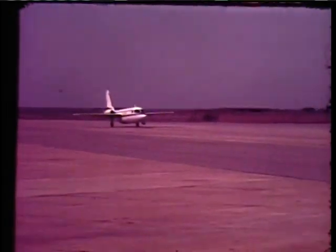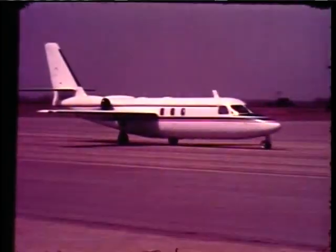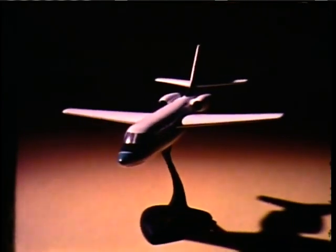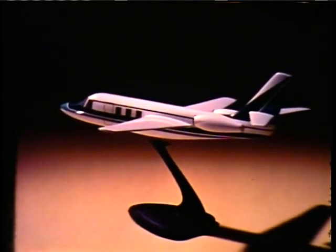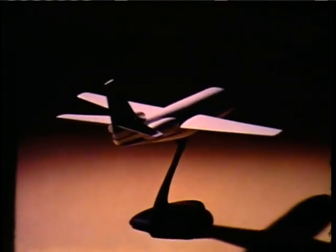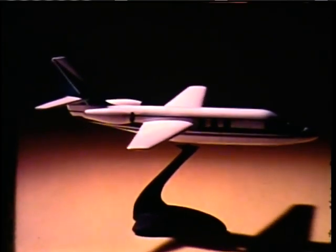It can carry six passengers and crew halfway across the United States nonstop and still have a 45-minute fuel reserve. This is the story of the work and planning that produced the most exciting new twin-engine aircraft in over 20 years — the Jet Commander, the aircraft that was planned to be exciting. Excitement is the Jet Commander's legacy from the Aero Commander and the Grand Commander.